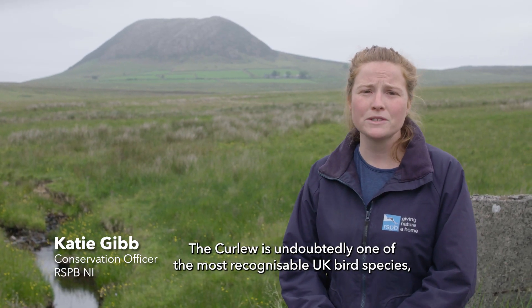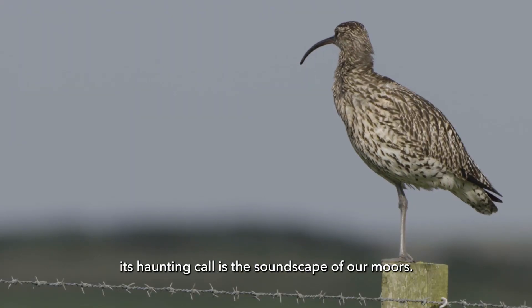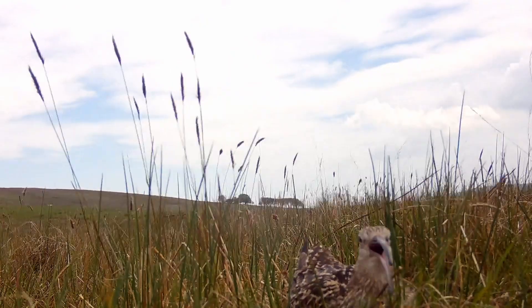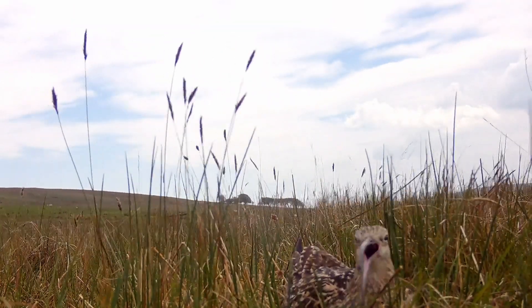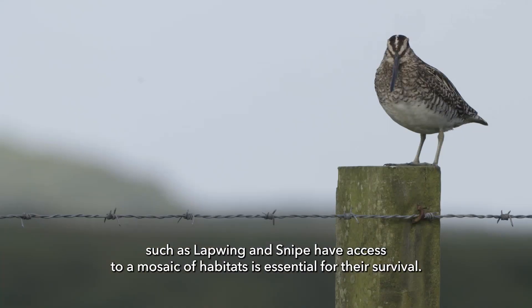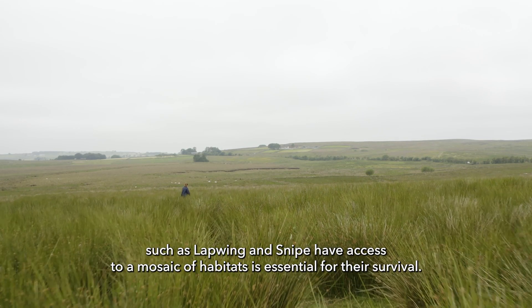The curlew is undoubtedly one of the most recognisable UK bird species. Its haunting call is the soundscape of our moors. Ensuring that curlew and other breeding waders such as lapwing and snipe have access to a mosaic of habitats is essential for their survival.